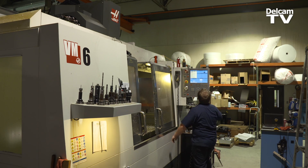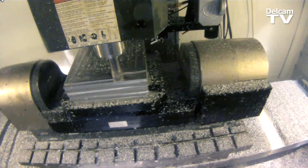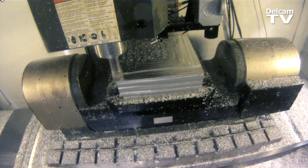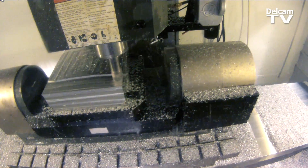We have a five-axis Haas, and PowerMill now allows us to quickly change and move parts wherever we need to on the machine and repost the program. That was a major feat in Mastercam to accomplish.